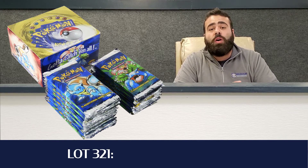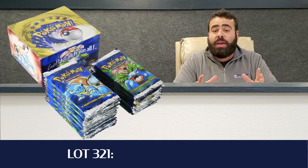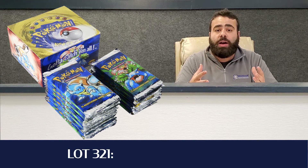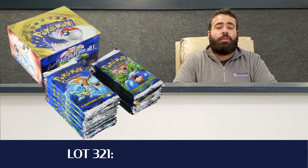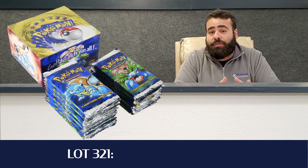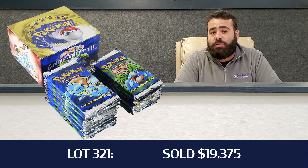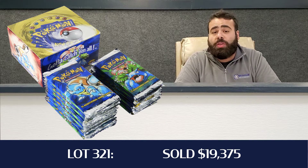Lot number 321, the 31-piece partial Pokemon Booster Box base set. It was a green-winged Charizard art box, but the packs were not shadowless — just an earlier printed box. That hammered down for $15,500 for the 31 packs, all in at $19,375. That was a really strong result. We were happy with that.